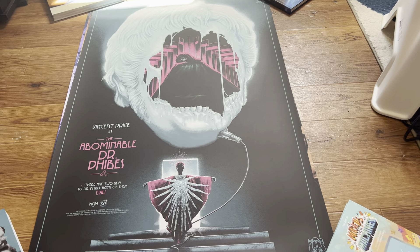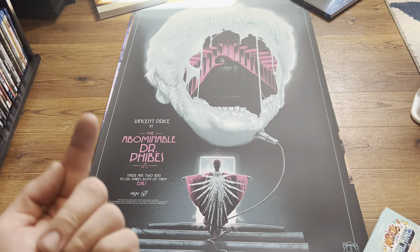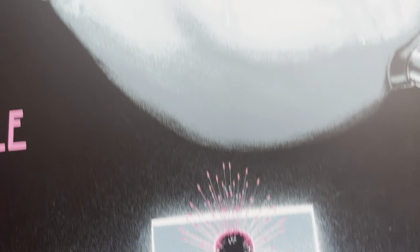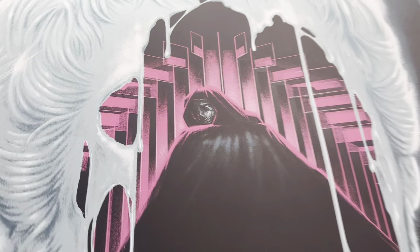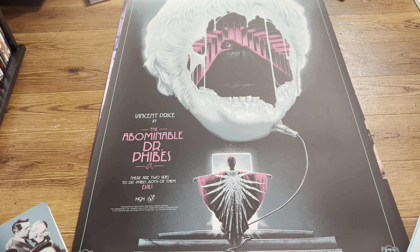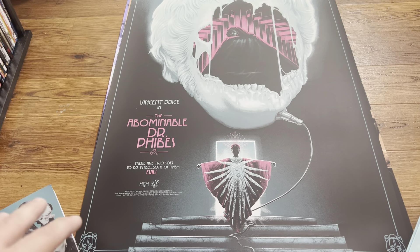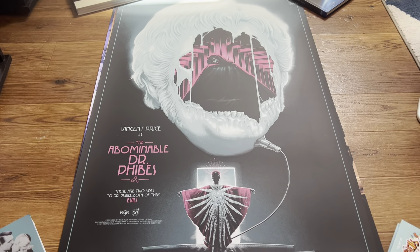This last print was ordered off a company called Mad Duck. It's by the same artist as the True Romance — Matt Ryan Tobin. This thing is freaking haunting, the artwork is stunning. This is the variant — I believe it's an edition of 85. I preferred this mix of blue and purple; I think this was nicer than the standard one. The variant is just stunning. I love it, definitely happy to have this.